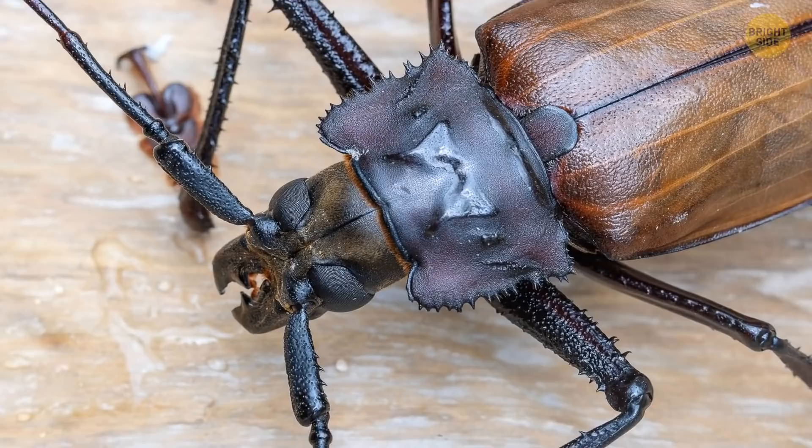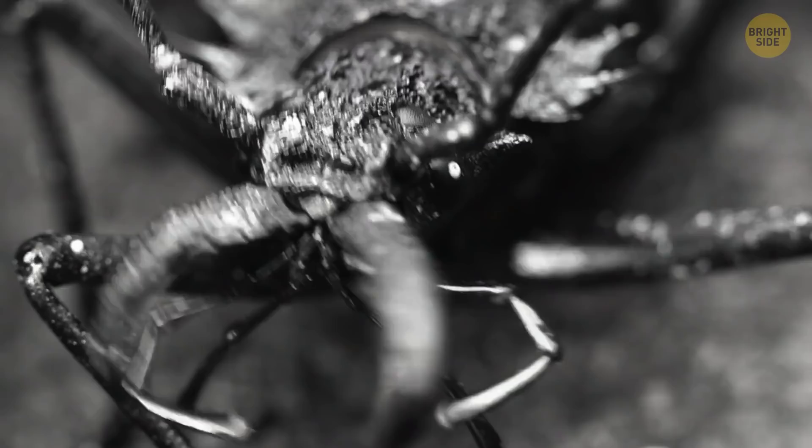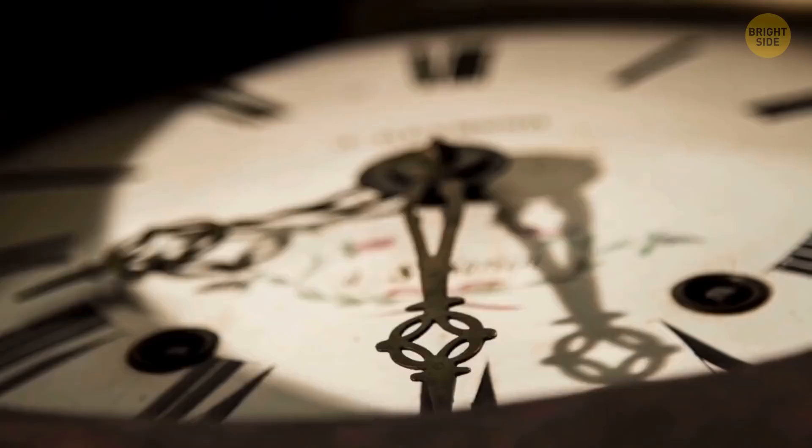The titan beetle from South America. Like the name suggests, it's one of the biggest insects in the world — some grow to almost 7 inches. Its jaws can bite a pencil in half, and it's been known to attack people, but only when it's defending itself. These massive beetles don't live that long; after hatching from larvae, they only last a few weeks.